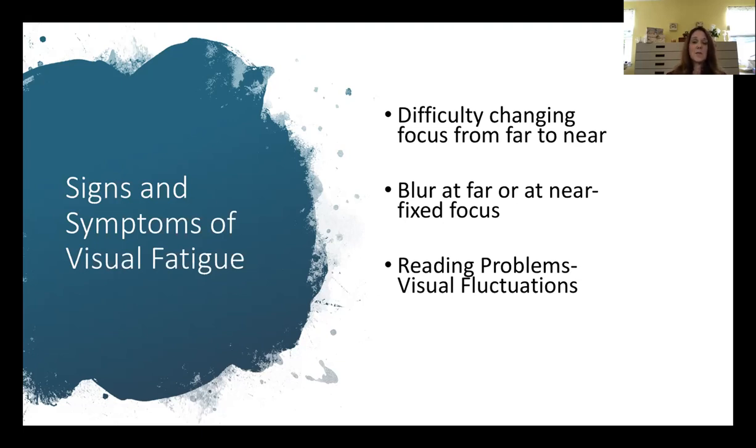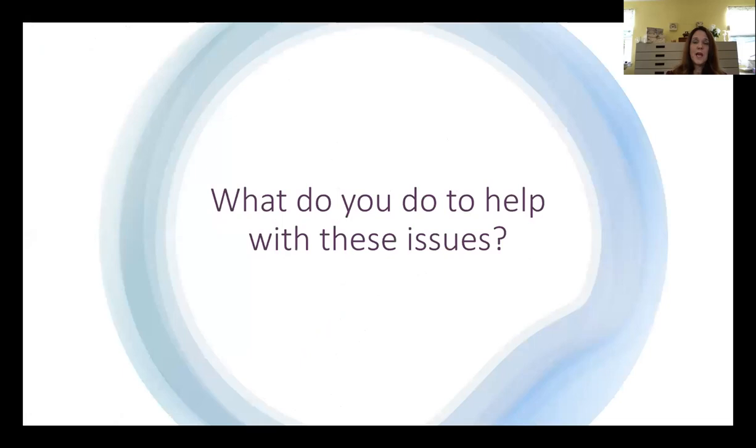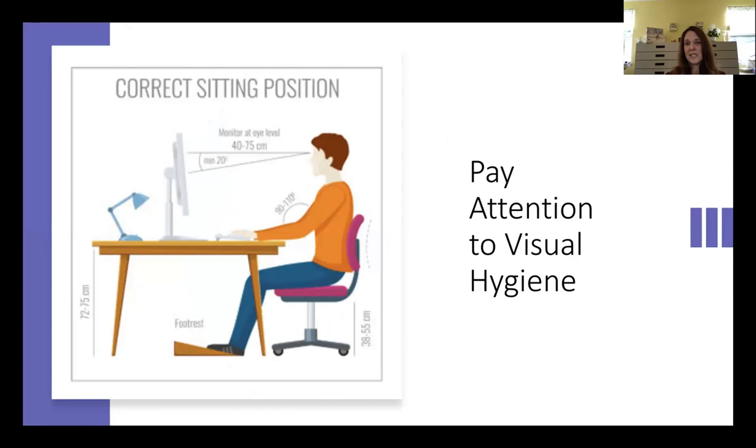One of the best things to do is to relax your visual system and train it to work efficiently, and give yourself a break. The first step is to pay attention to what we call visual hygiene.